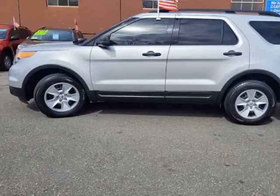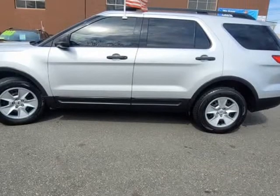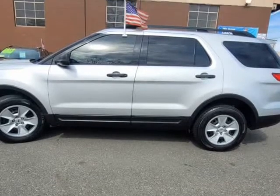BT Audio, USB, 7 passengers, rear climate control, clean Carfax. Come in and see this great deal.